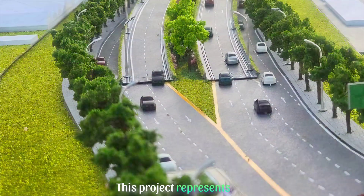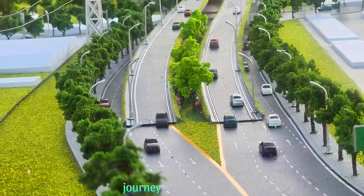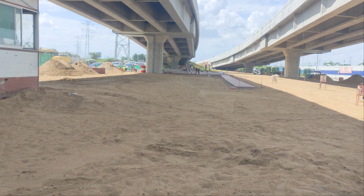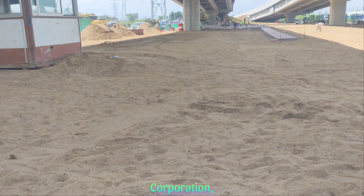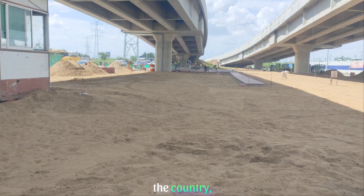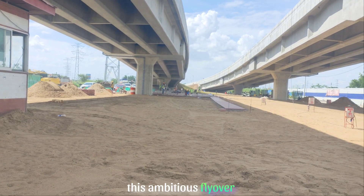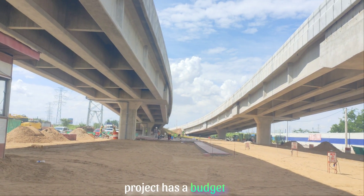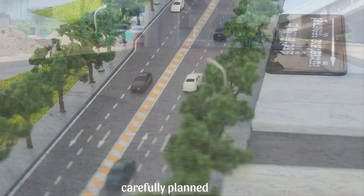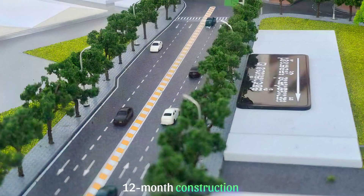This project represents an important step in the city's journey to enhance and modernize its infrastructure. Led by the Overseas Cambodian Investment Corporation, or OCIC, a top development firm in the country, this ambitious flyover project has a budget of $16.2 million and has been carefully planned over a 12-month construction period.